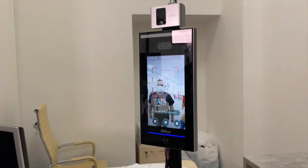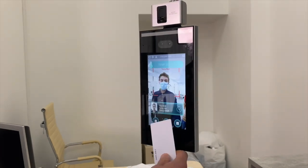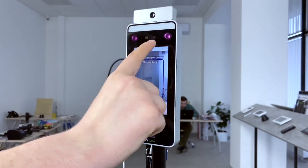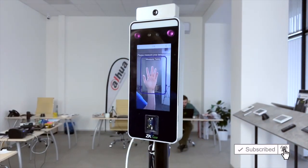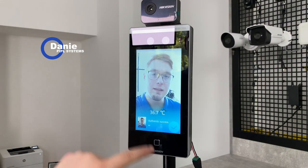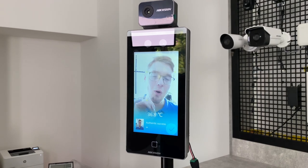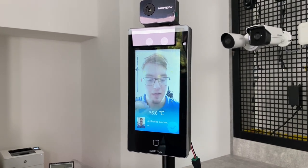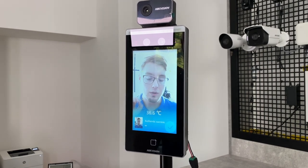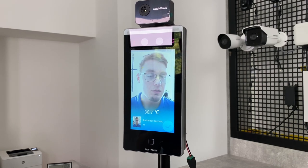Recently on the channel, we have reviewed ZK-TECO and DAO technology variations for access control terminals that feature temperature measurement, face recognition, and a mask check as criteria before a person is led into the building. And now, what you can clearly see is a Hikvision terminal. Every single one of them has its own catchy features that make it stand out, and it highly relies on which system and devices of which brand you already have in use or are planning to.